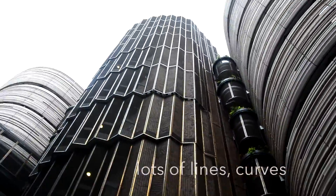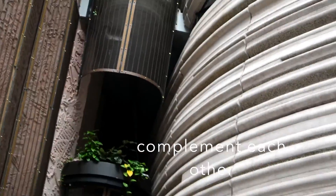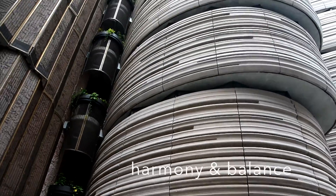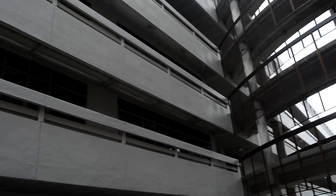These are the three main exterior patterns and they complement each other very well, therefore creating a sense of harmony and balance. This bridge links the Learning Hub to another building.